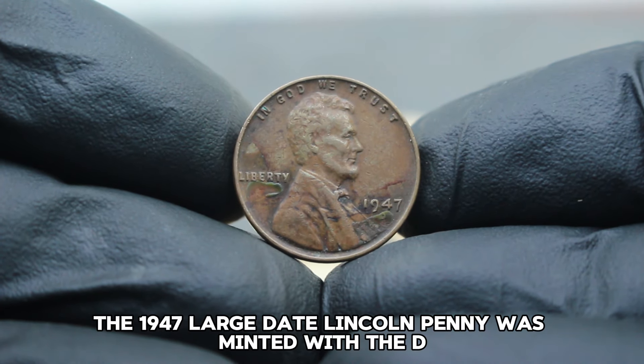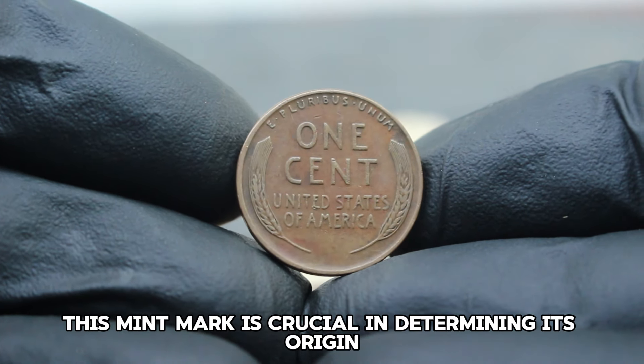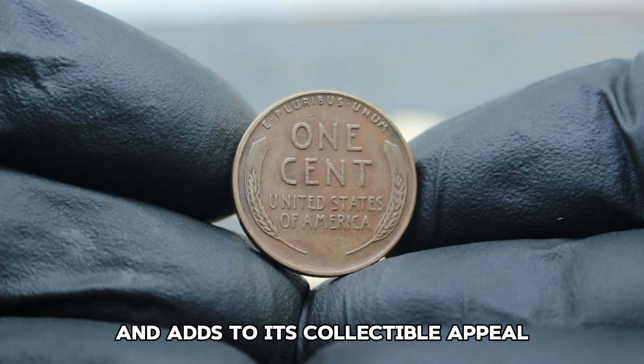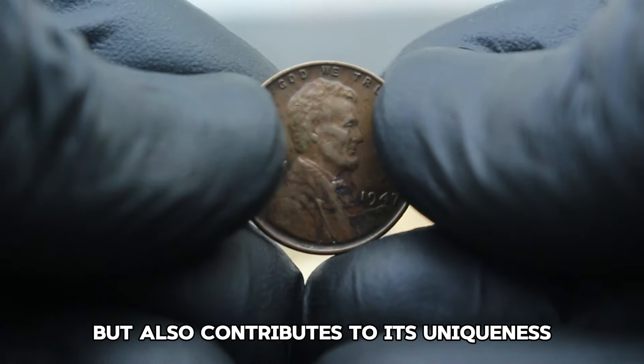The 1947 D large date Lincoln penny was minted with the D mint mark, indicating it was struck at the Denver Mint. This mint mark is crucial in determining its origin and adds to its collectible appeal. The coin's condition is described as color shade dirty, which affects its appearance but also contributes to its uniqueness.